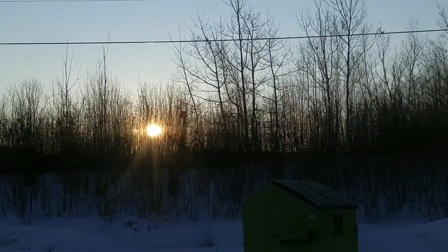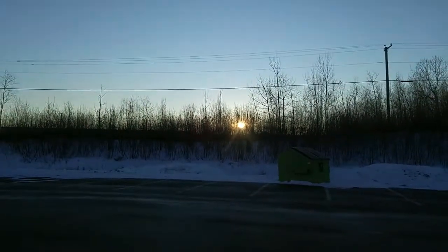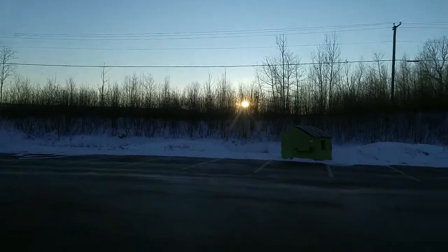Look how beautiful that sun is. Nice, beautiful, sunshiny day. It's quite warm for this time of year, too.